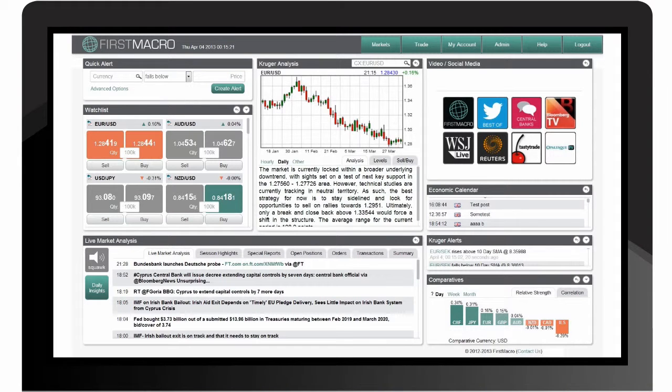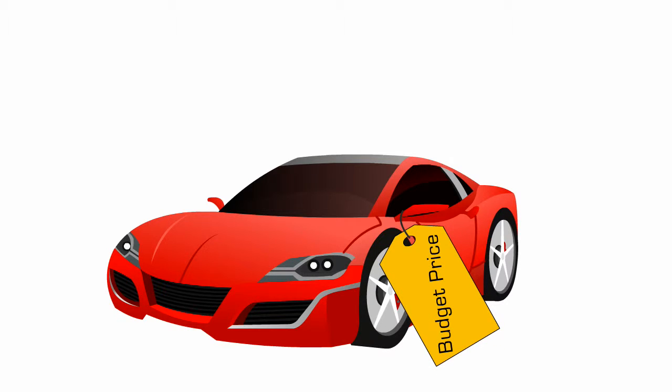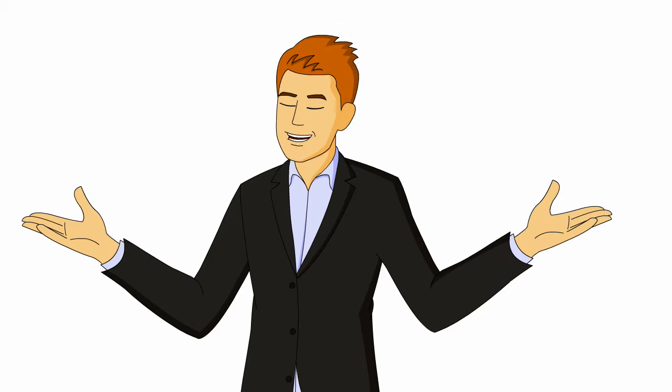And our everything-in-one-place trading platform — well, let's just say it's a high-performance sports car without the hefty price tag. We could tell you more, but we'd rather show you instead.